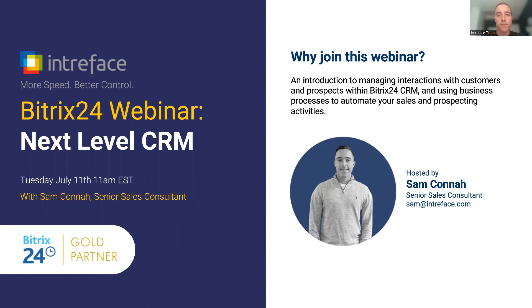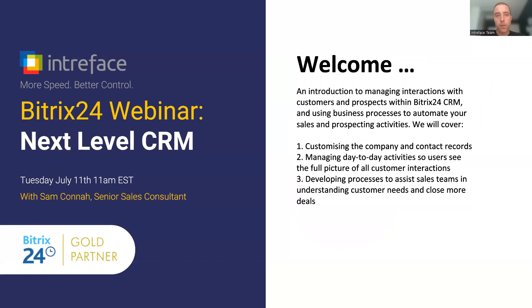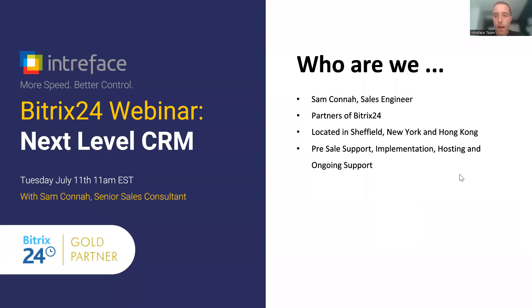Hello and welcome to today's Bitrix24 webinar: Next Level CRM. Thank you for joining today. My name is Sam Connor, part of the sales engineer team here at Intraface. We're Bitrix24 Gold Partners, so we specialize in the Bitrix24 CRM system. We're based in the UK, the US, and Hong Kong, and we offer a full range of services to assist you with Bitrix24.